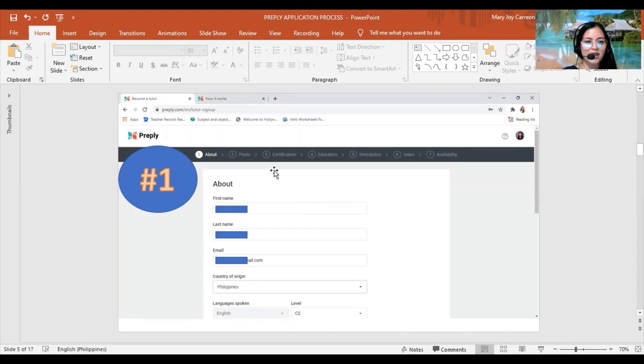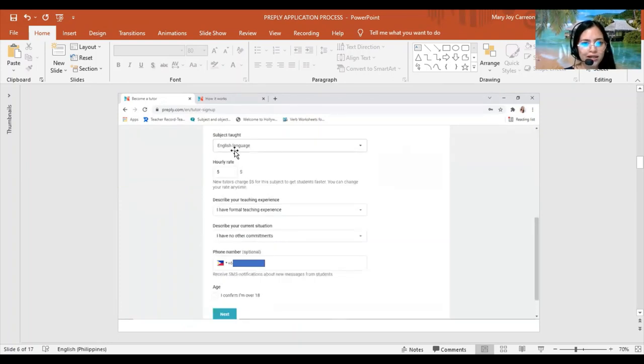After entering your email and password, you'll be redirected to a page showing the seven steps: About, Photo, Certification, Education, Description, Video, and Availability. In the 'About' section, write your first name, last name, email, country of origin, and language spoken. For English level, you can put C2, C1, or B2 depending on your level. I am not a native speaker so I put C2 or professional.